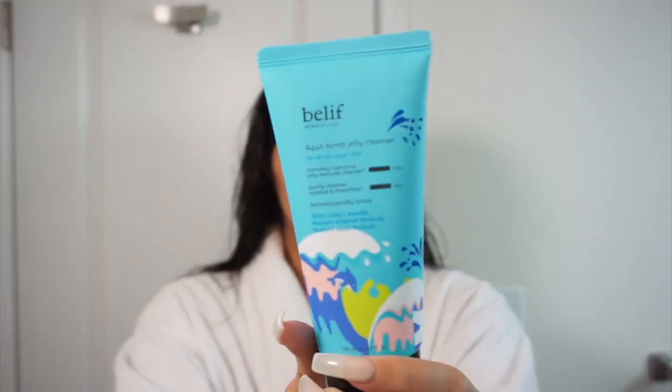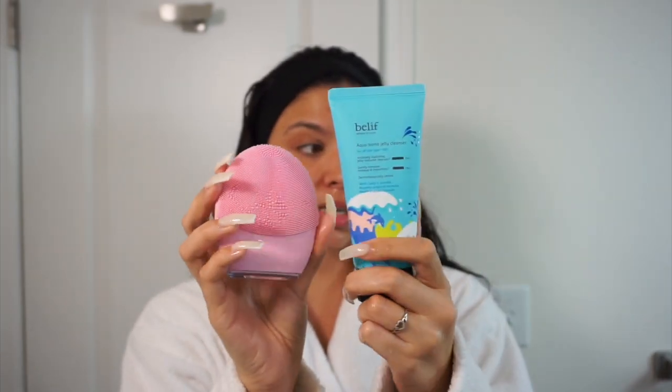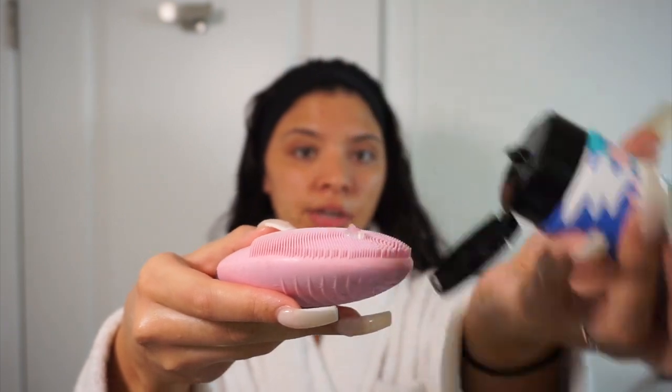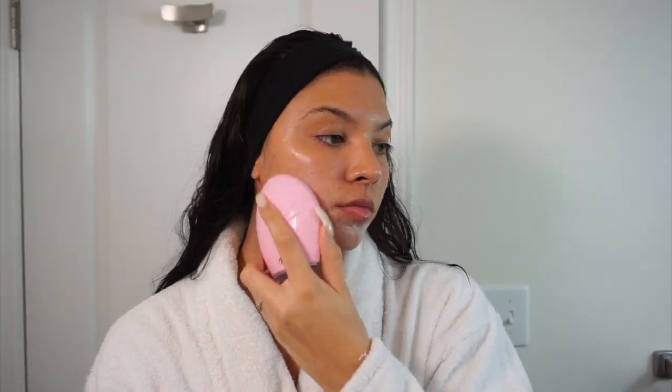The cleanser I'm going to show you today is the Belif Aqua Bomb Jelly Cleanser. I've absolutely been loving this — a little goes a very long way, it really cleans the skin and gets rid of any excess dirt and impurities, and it works really well right now with my dry skin. I just got my face wet, I'm going to take my Luna 3 and the Belif Aqua Bomb — you need very little. I just washed my face and I love how my skin feels. The Foreo really deep cleanses and kind of exfoliates, so my skin is super soft and I don't feel super dry afterwards.